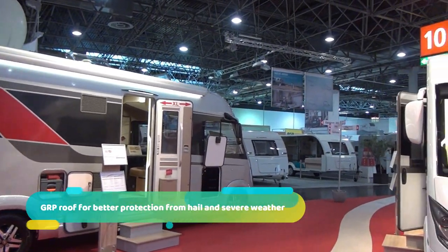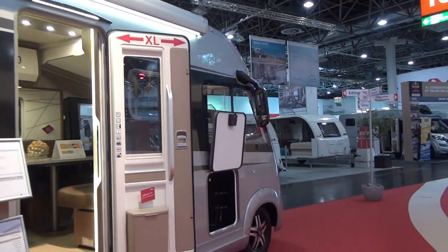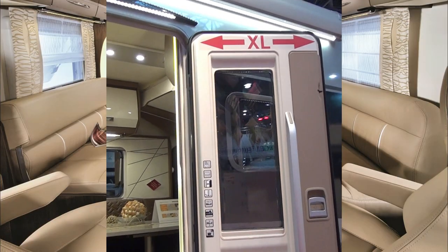And as you can see, there's an XL door — so if you're on the larger side, you can get in more easily. I have noticed that motorhome people tend not to be too fat. Very nice.